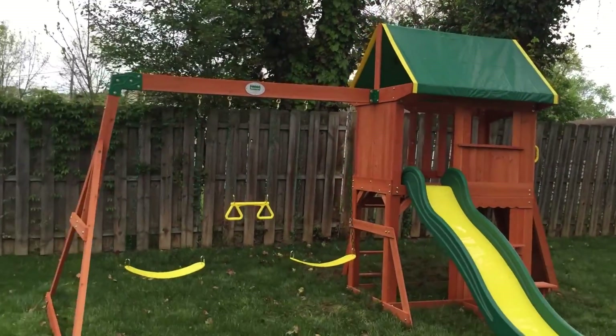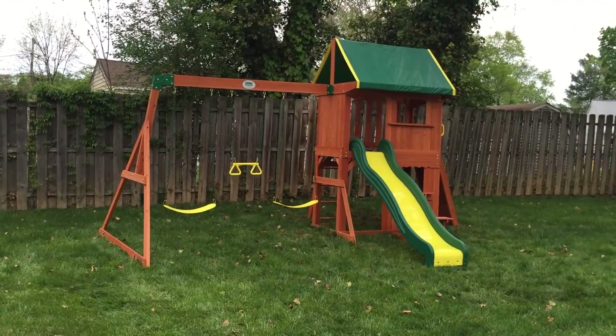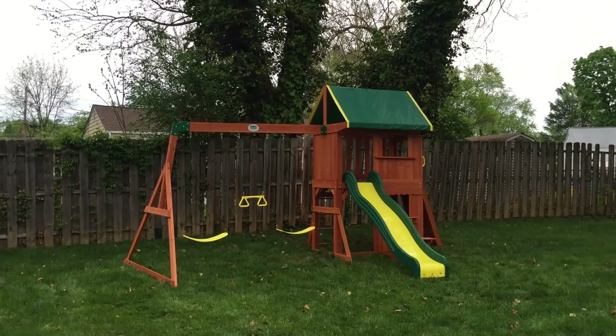You guys can get the Summer Set or any other Backyard Discovery model on swingsetparadise.com — free shipping on all play sets, no sales tax unless you live in New Jersey. Any questions, you can give me a call. My name is Bill — have a good day!